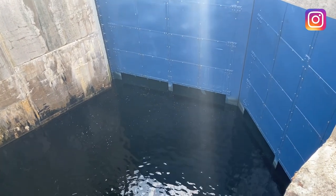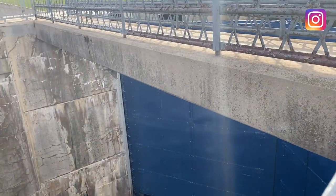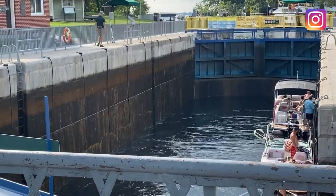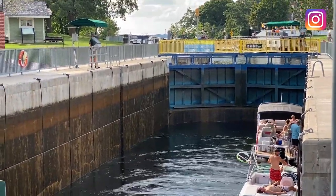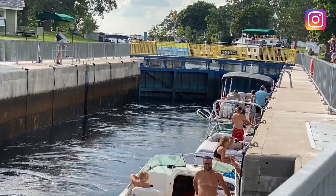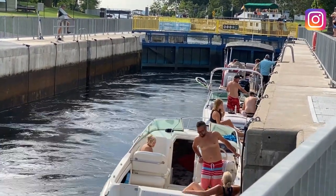So guys, the boats have to pass through this waterway. The gate is closed and the water is filling up to get the boats to rise up. Once the water is leveled, that blue gate you can see will open up and the boats will get a passage to move ahead. We are now waiting for the water to level up — it's so interesting, rising slowly and steadily. We've been standing here for 10 minutes watching the change happening.